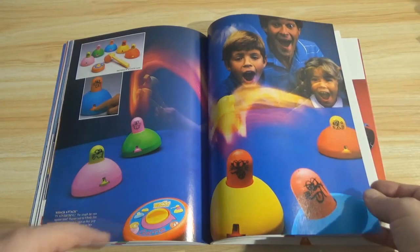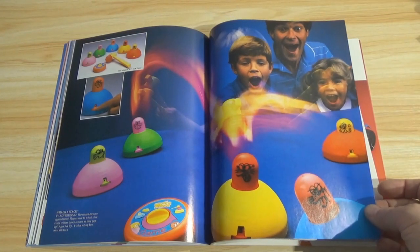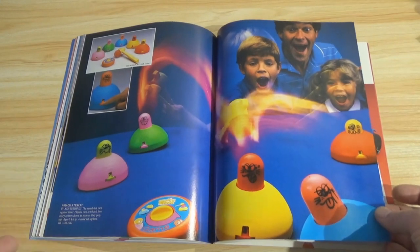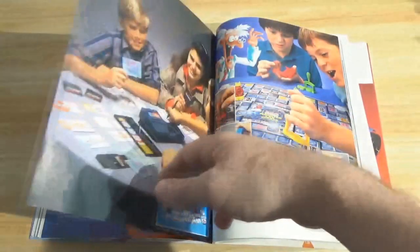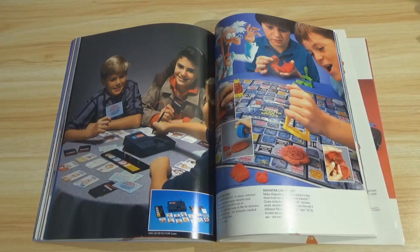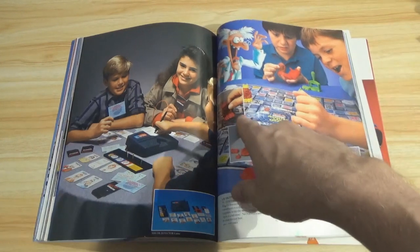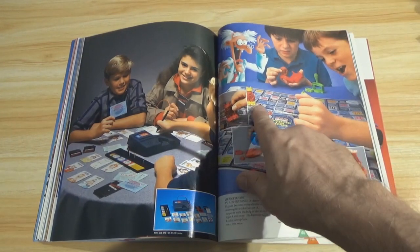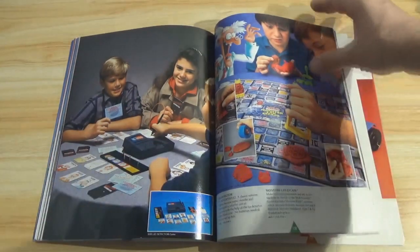Whack Attack — I bet it's not as exciting as all that. And what is this? Lie Detector game. And Monster Lab Escape, with molds for making your own pieces from the Mad Monsters series. This must be leading into Mad Monsters — we're on page 100 here. Not yet — but I know there's Mad Monsters in this book.